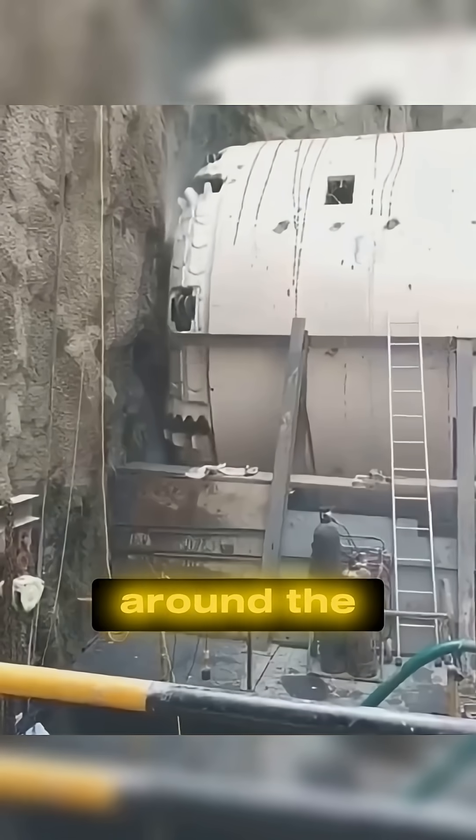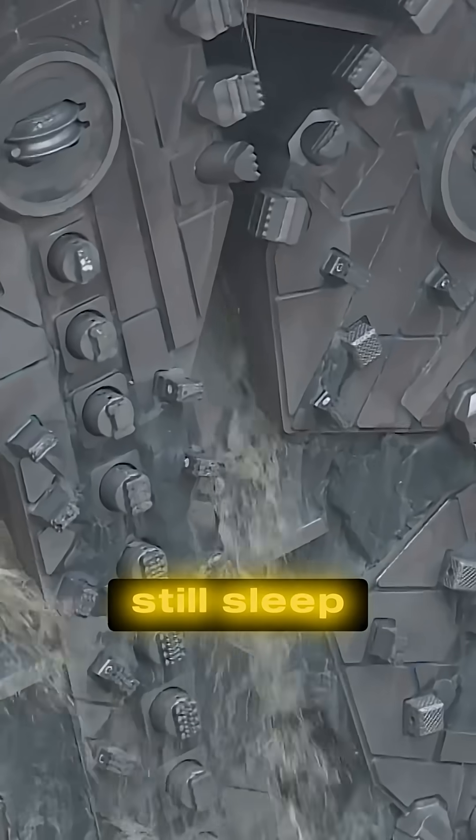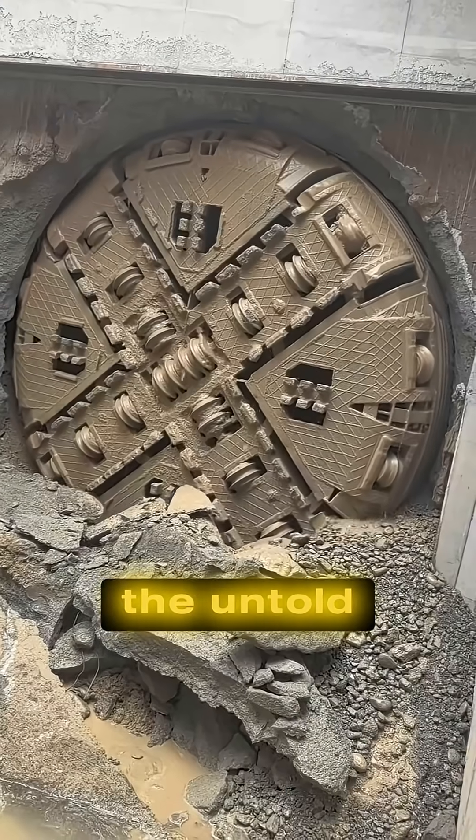Somewhere beneath your feet, in cities around the world, buried giants like these still sleep — never to move again. And that's the untold story of how the world's biggest machines build, and then disappear.